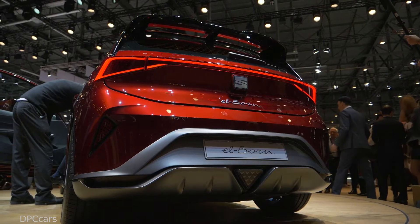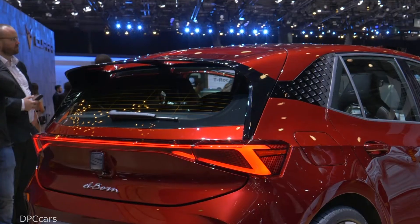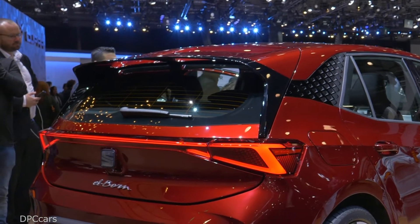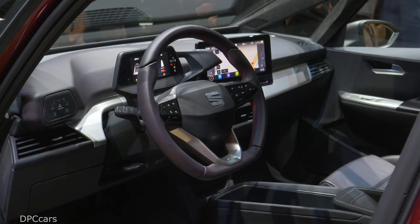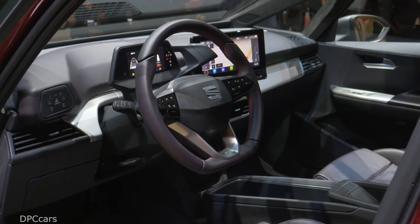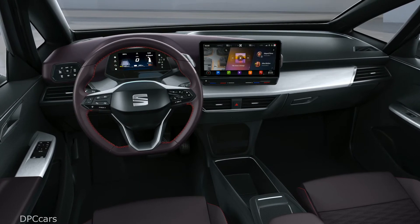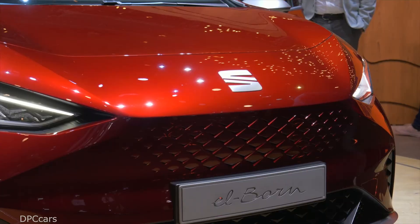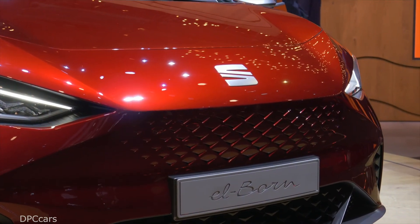The rear is decorated with LED tail lights in the typical SEAT design, connected by a light strip. Another eye-catcher is the large double wing spoiler which optimizes aerodynamics and supports the sporty look. The interior looks clear and modern — in addition to the digital cockpit, a 10-inch display for the infotainment system is located in the center of the dashboard. The SEAT Elborn also features systems that allow partial automation of vehicle steering, acceleration, and braking.